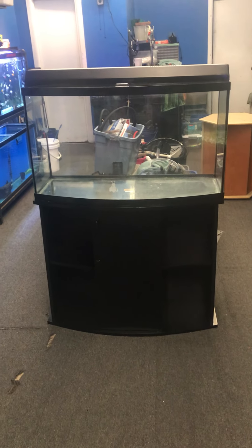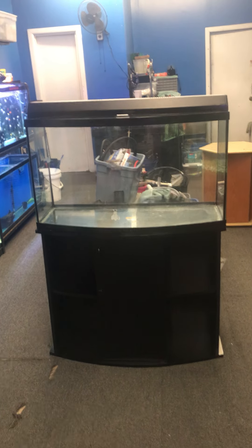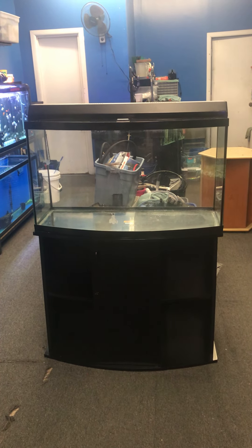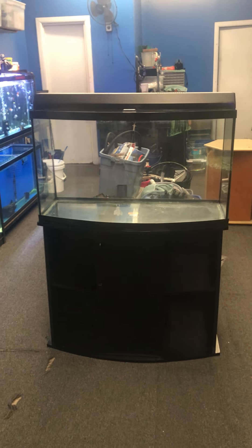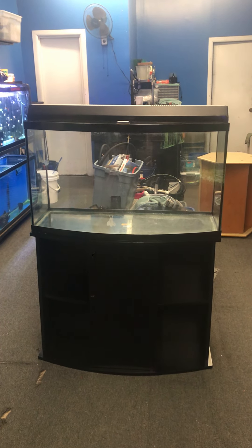Here at the Fish Tank Guide Store in Philadelphia, Pennsylvania, we have a Marineland 48-gallon bow front aquarium fish tank complete setup, just the way you see it. 300 bucks for everything — you're getting the stand, the tank, the top, the light, and the filter. All this for only $300 here at the Fish Tank Guide Store in Philadelphia, Pennsylvania.